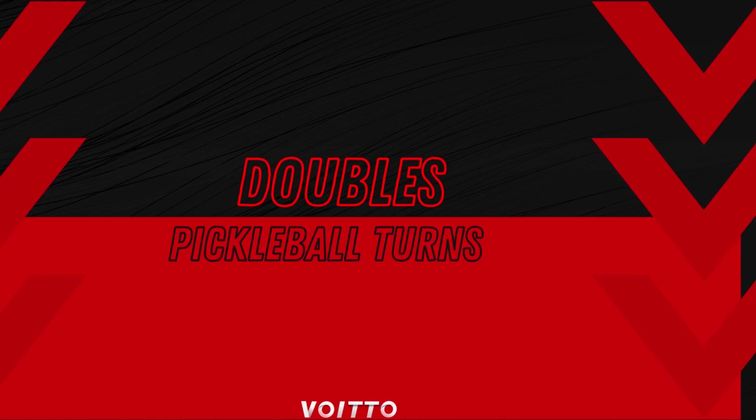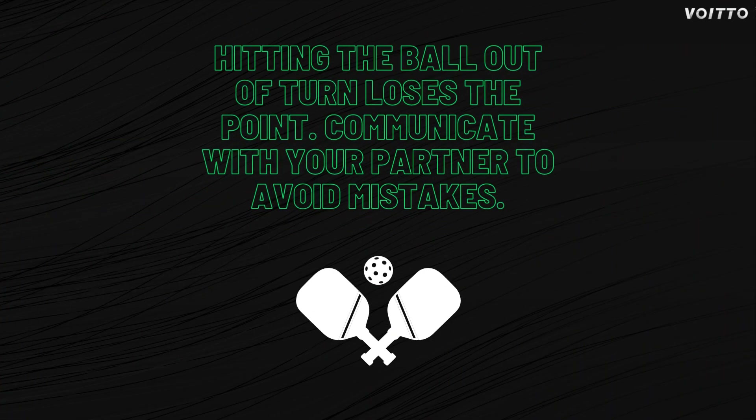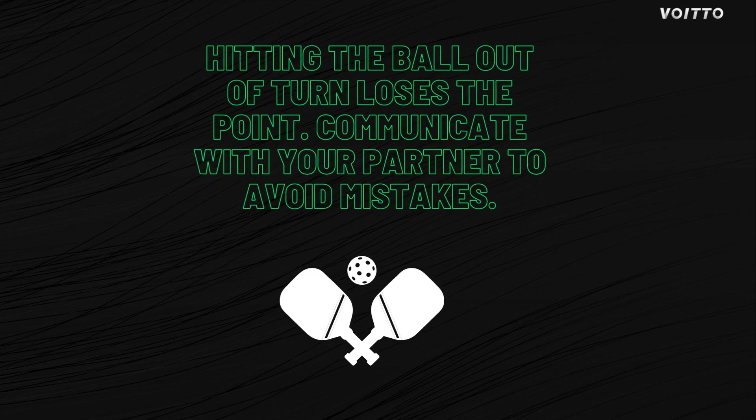Doubles pickleball turns. Can a player hit the ball out of turn during a doubles game in pickleball? In doubles pickleball, players must alternate hitting the ball until one team faults. If you hit the ball out of turn, your team will lose the point. Establish a communication system with your partner to avoid making this mistake.